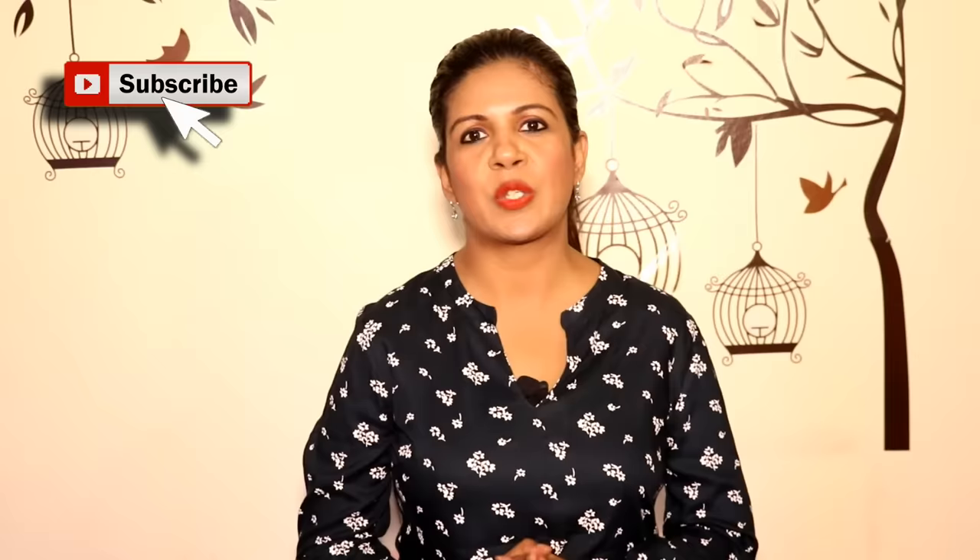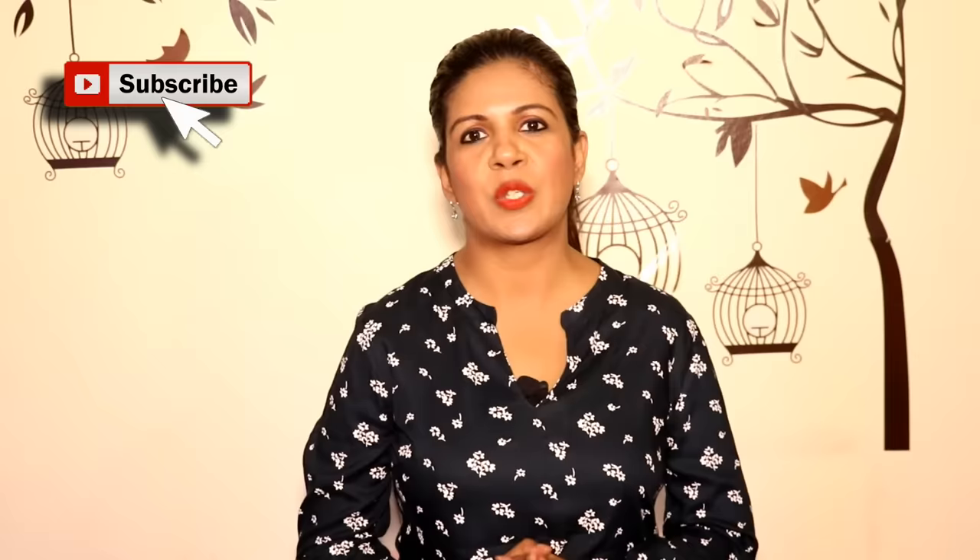I hope you liked this video. I appreciate your feedback and comments. Please subscribe to the channel if you haven't yet, so that you don't miss any future videos. Thank you very much, and happy organizing from Simplify Your Space — bye bye!